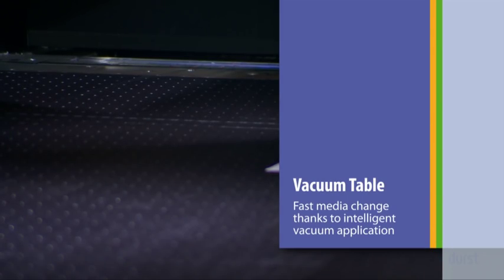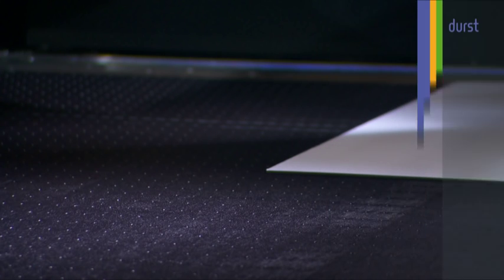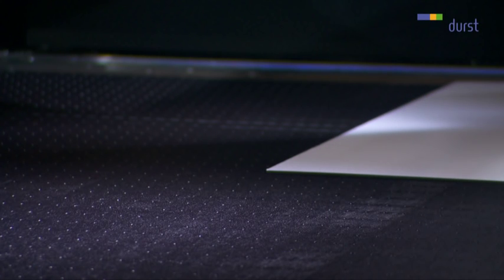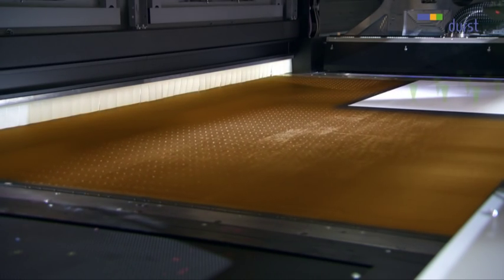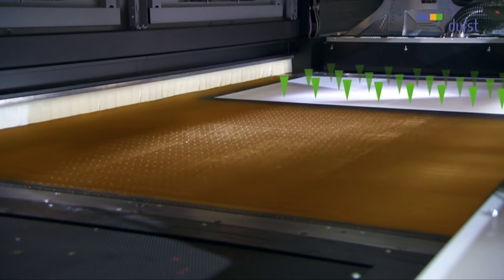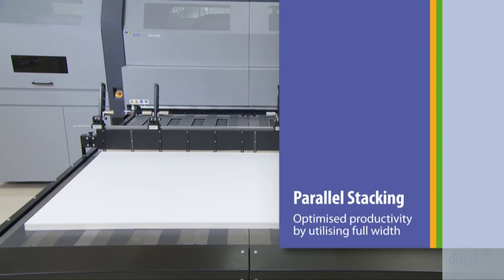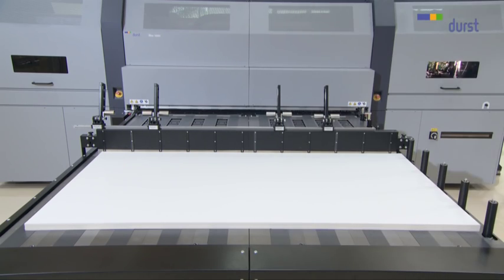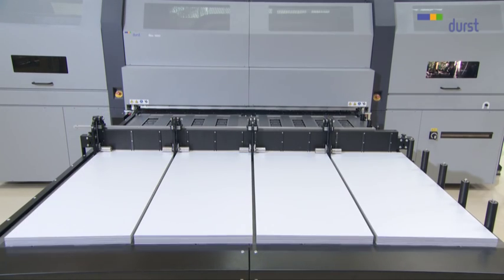The special vacuum conveyor belt ensures exceptional precision during the printing process. The vacuum only works directly under the printing area so that no masking is needed and setup times are reduced to a minimum — critical factors in the overall productivity of the Rho 1000. The Rho 1000 print width is optimally utilized with up to four parallel loaded media stacks, another plus in favor of production speed.